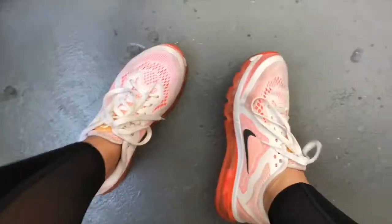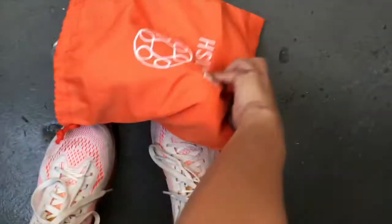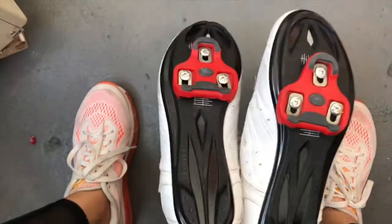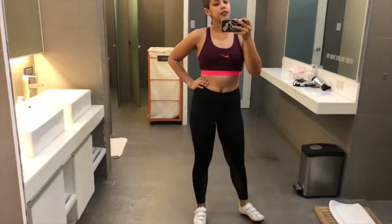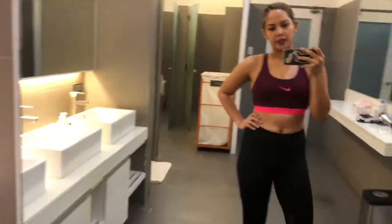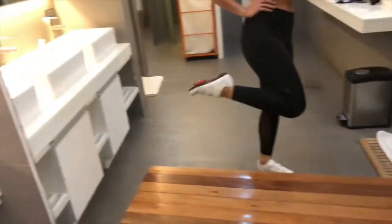I'm here in the back of Electric Studio getting ready to teach. I'll show you what I'm going to be wearing for today's 2 p.m. class. Usually I come in rubber shoes or sneakers, but when we teach we have special shoes. This is my outfit: a sports bra, my Nike Pants Studio Pants, and my cleats. Time to get on the bike.